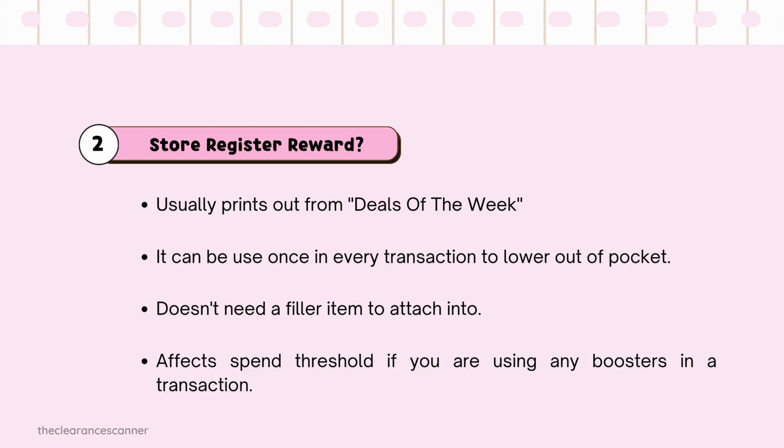Store Register Reward, or Store Coupon, usually prints out from Deals of the Week — not all, but mostly Deals of the Week. It can also be used once in every transaction to lower out-of-pocket. The good thing is it doesn't need a filler item to attach to. The disadvantage is it affects the spend threshold if you're using any boosters in a transaction.